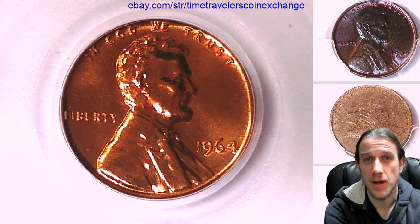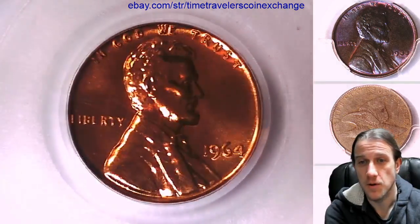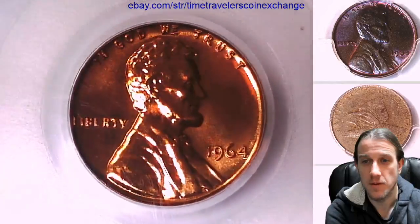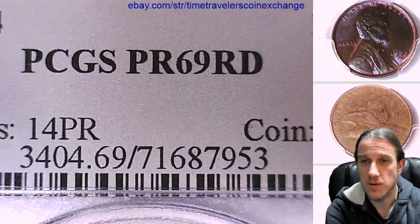Hello again everyone and welcome back to Time Traveler's Coin Exchange. Here we have a beautiful 1964 proof Lincoln Memorial set. It's a proof coin from the Philadelphia Mint. This one has been graded by PCGS and they graded it proof 69 red.